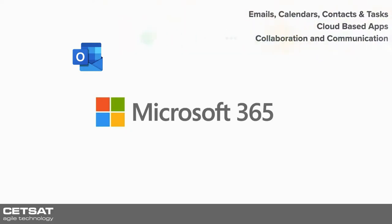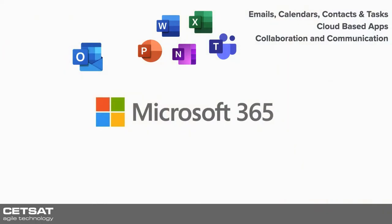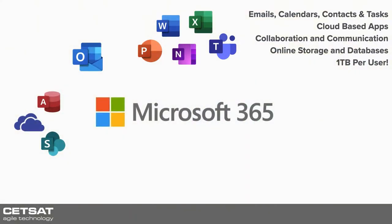We then have some cloud-based apps which enable collaboration and communication — so your Word, Excel, PowerPoint, OneNote and Teams. You also have online storage and databases with one terabyte per user with the right licenses, so that gives you your OneDrive, your SharePoint, and you can use Microsoft Access in the cloud as well — so databases and files.